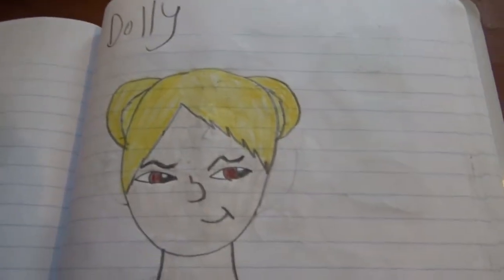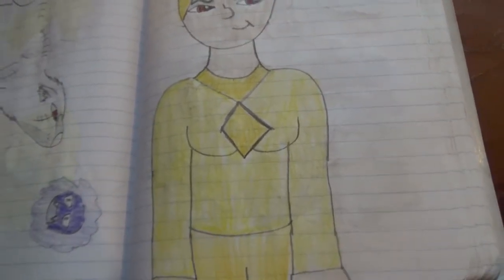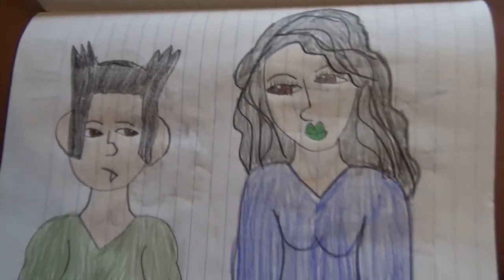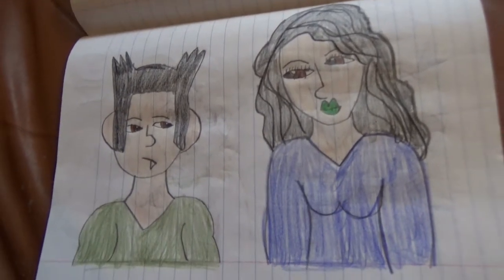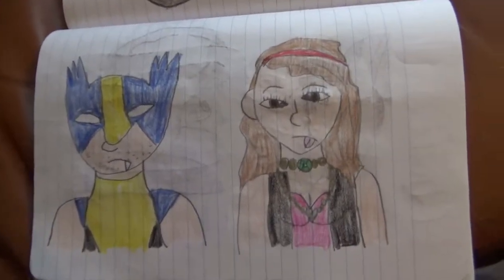Dolly the hamster girl — she's up to no good. You know, hamsters are always up to no good probably. Logan and Jennifer Walters, and Wolverine and Scarlet Witch.